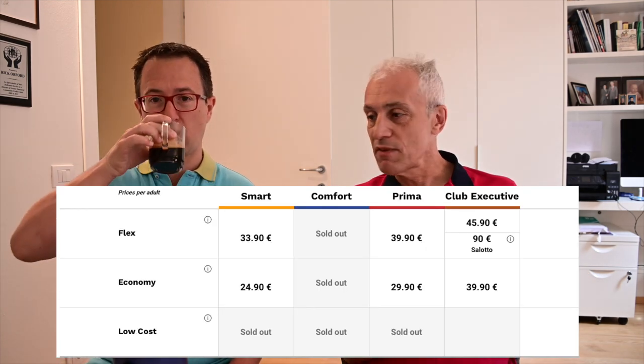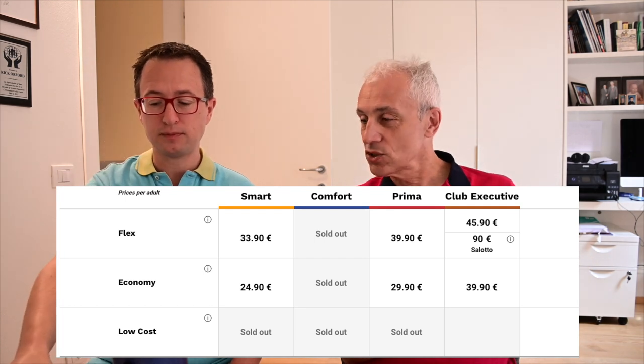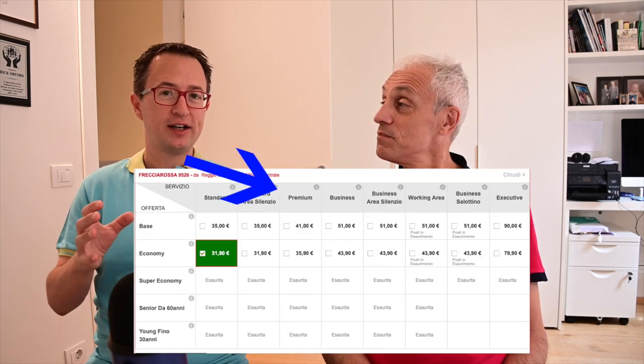These trains have different classes of service. They usually have Prima, which is first class, and then Business, which is something in between. Then there's Flex, Comfort, or Smart depending on the company — they have different names. And then there's the regular Seconda, which is the regular class. The difference is minuscule, but in Prima or Business class there are usually no kids, which is much nicer. On some trains they even have an 'area silenzioso,' meaning silent cars where you have to turn your phones off, no kids, no barking dogs, and so on. They're actually quite pleasant, particularly on longer routes if you want to nap. If you're doing Milan to Naples, which is probably a five-hour train ride, you want to go in the silenzioso.